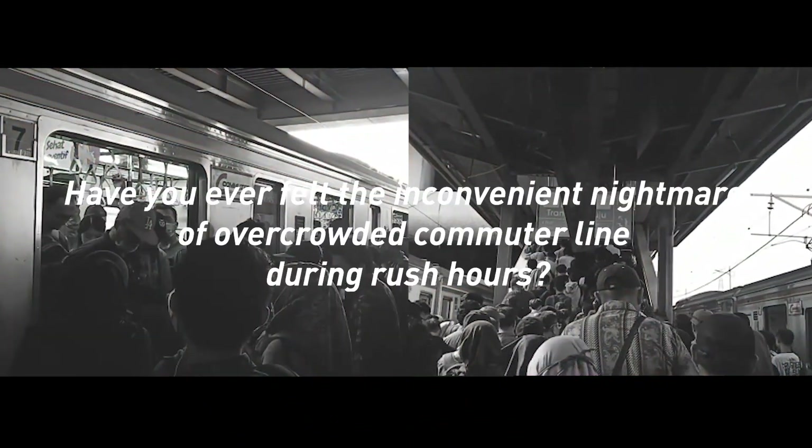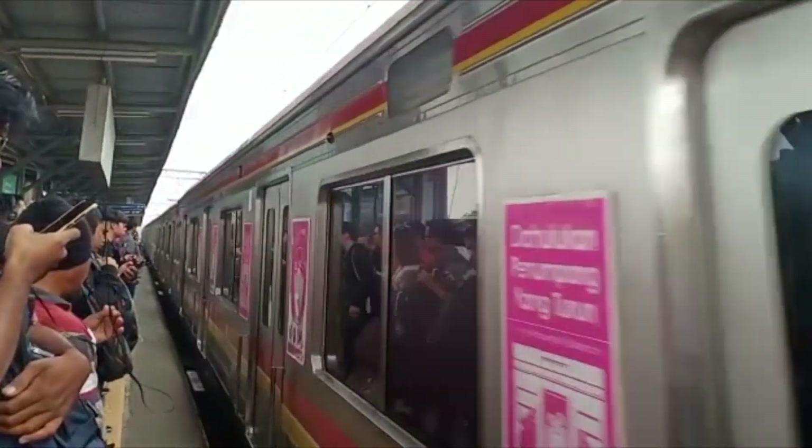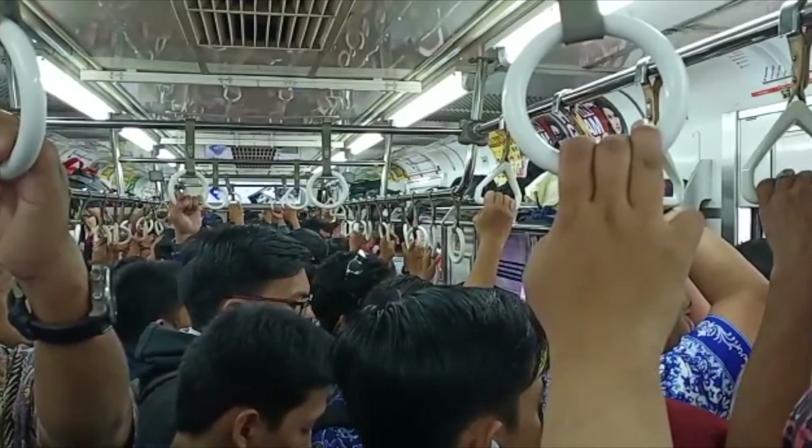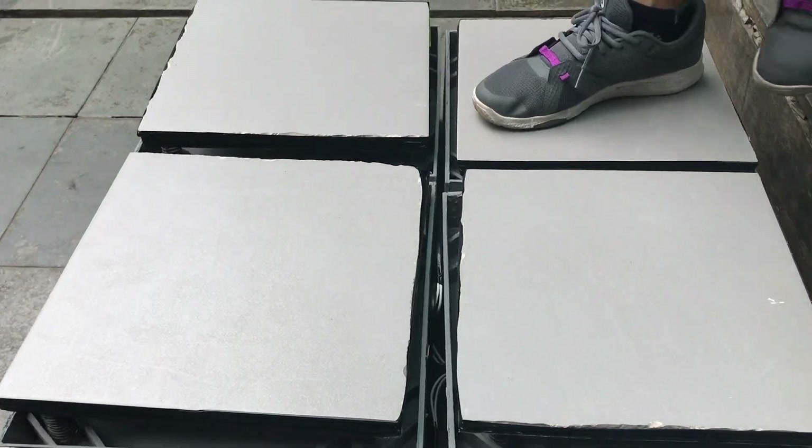Have you ever felt the inconvenient nightmare of an overcrowded commuter line during rush hours? If you are one of the millions who commute daily in Jakarta's commuter line, you have probably experienced it. Smart Step is an array of smart tiles that are able to harvest micro energy and help daily commuters in Jakarta.